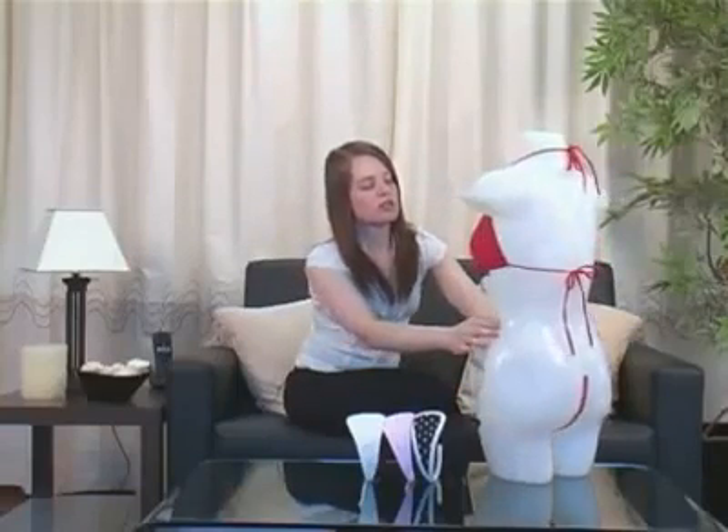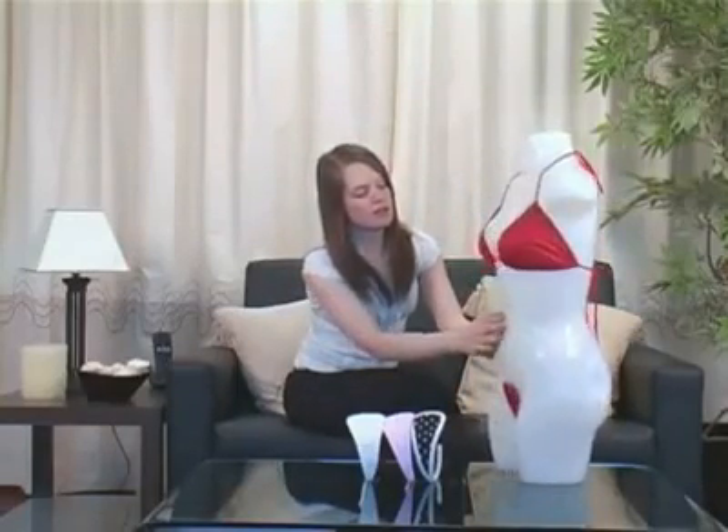The gorgeous C-string can be worn under jeans, skirts, dresses, etc., or can be part of your favourite beach wear and give a perfect all-round tan.